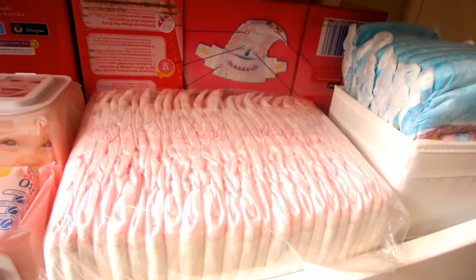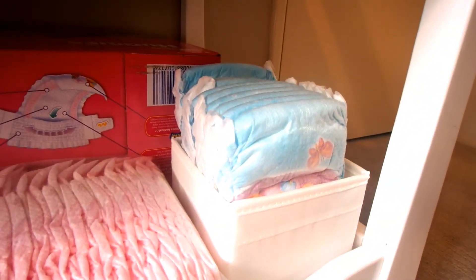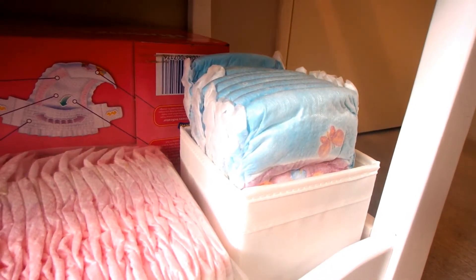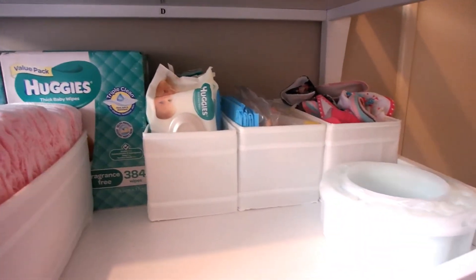Here are some spare nappies in the size she is in now, and here is a scub organizer from IKEA with swimmer nappies. And here is the middle shelf — the main shelf that I use every day.